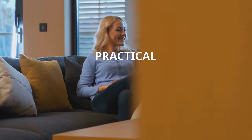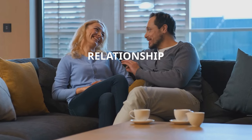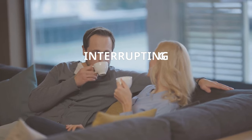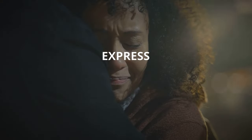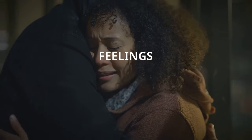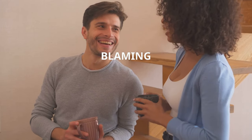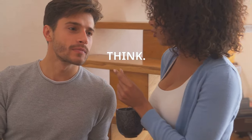Here are 10 practical ways to enhance communication in your relationship. First, practice active listening — focus on what your partner is saying without interrupting or formulating your response. Second, express your emotions openly and honestly; be vulnerable and share your feelings with each other. Third, use I statements: instead of blaming or accusing, communicate your thoughts and emotions using phrases like "I feel" or "I think."